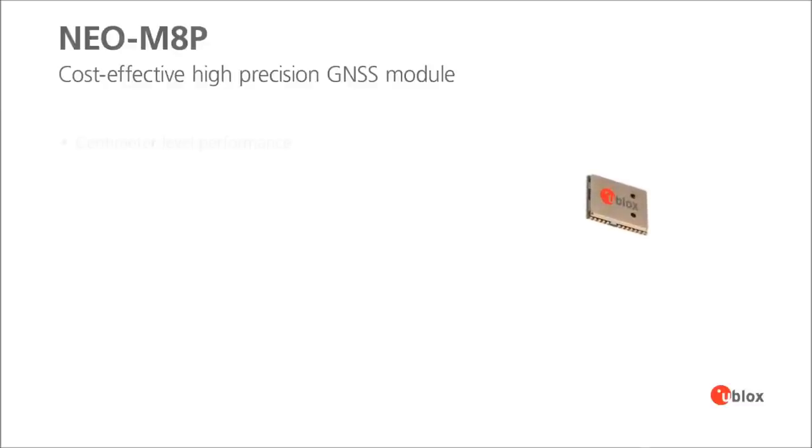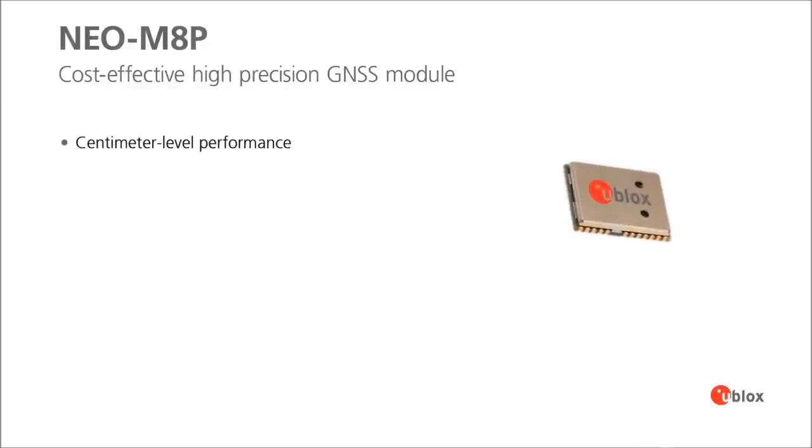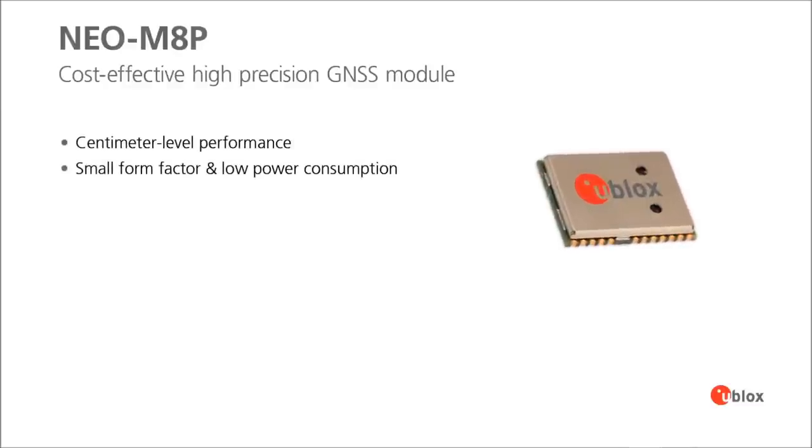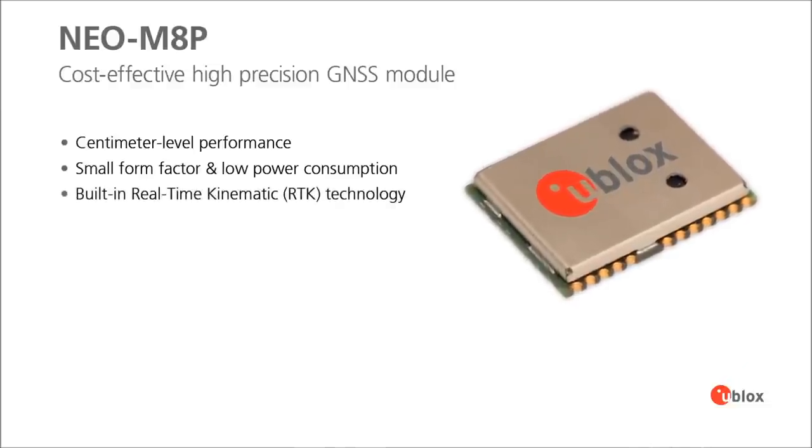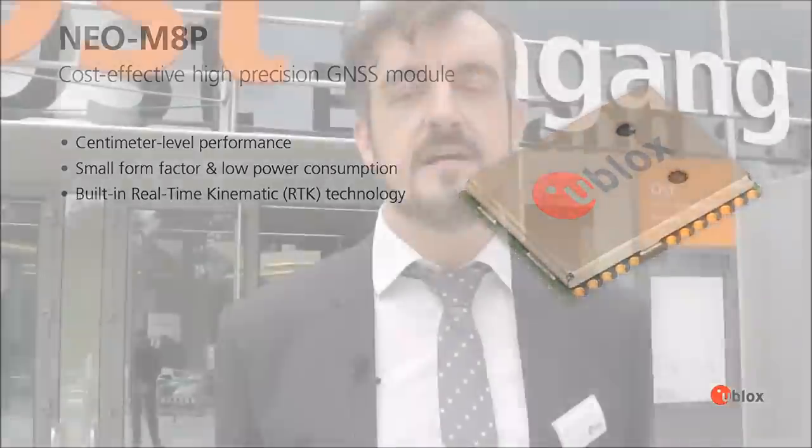The NEO M8P product has been launched as a mass market, centimeter-level positioning product. It integrates RTK technology — a known technology — but now we make it all in small modules that are much smaller than existing solutions, with lower power as well. We believe this is really disruptive from a price point of view, and it also eases integration for all customers.